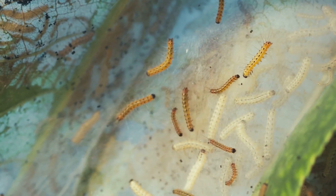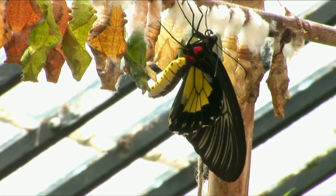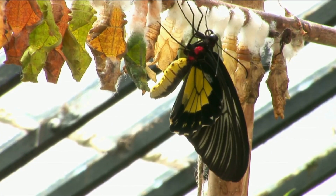That's a life cycle! Butterflies start as eggs, become caterpillars, then chrysalises, and finally burst out as beautiful butterflies.